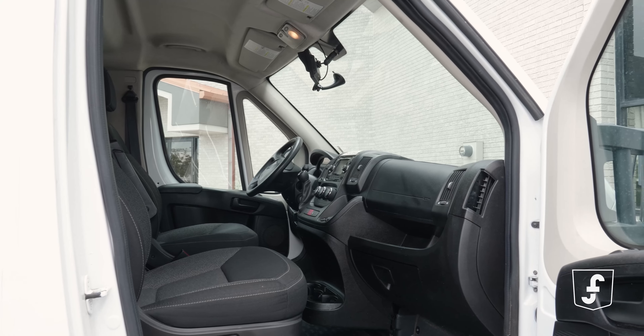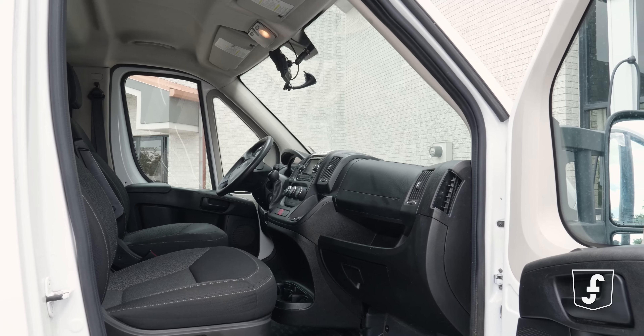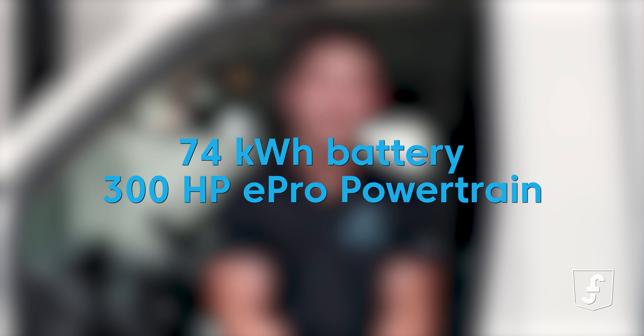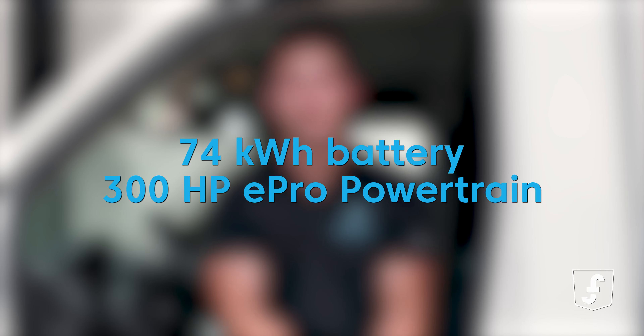Step inside and you'll be amazed at how this van looks and works like any other. It's spacious, comfortable, and designed to meet all your fleet needs. The Maxwell E-Pro comes equipped with a powerful 74 kilowatt-hour battery and a 300 horsepower E-Pro powertrain. This baby has got some serious horsepower.